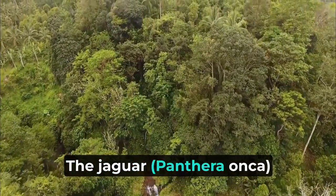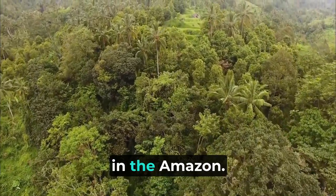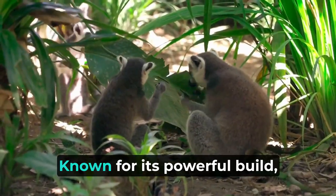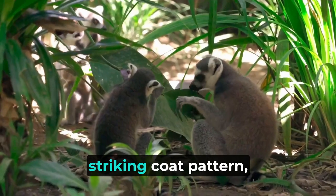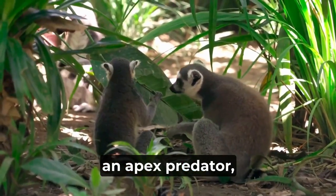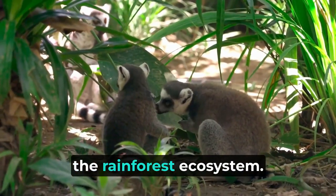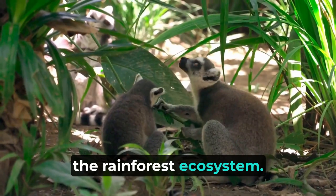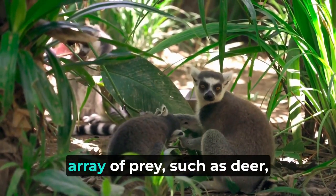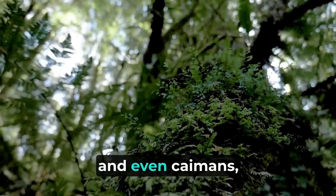The jaguar (Panthera onca) stands as one of the most iconic and enigmatic predators in the Amazon. Known for its powerful build, striking coat pattern, and stealthy hunting prowess, the jaguar reigns as an apex predator, playing a crucial role in maintaining the balance of the rainforest ecosystem. Its broad diet includes a wide array of prey such as deer, peccaries, monkeys, and even caimans, allowing it to adapt to changes in the availability of food sources.